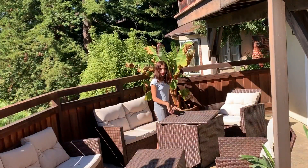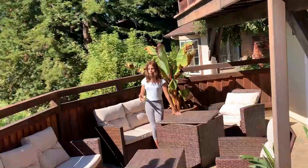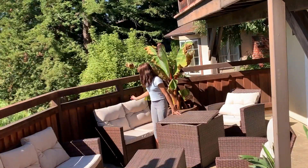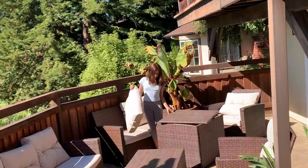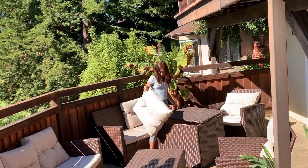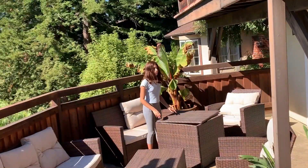We have these little tables that are also like bins. So when it's going to rain, we just get the pillows and use the table as a little storage area and put the pillows in here just like this.